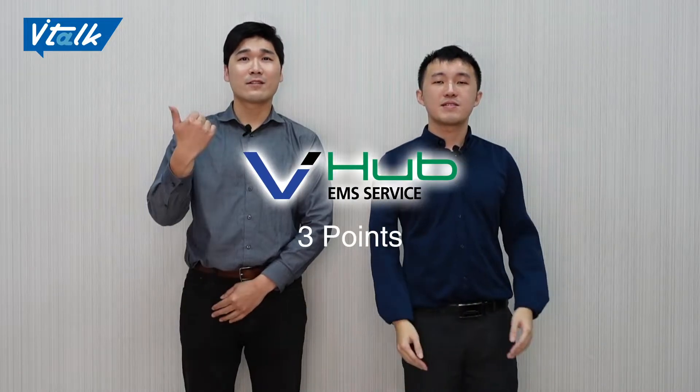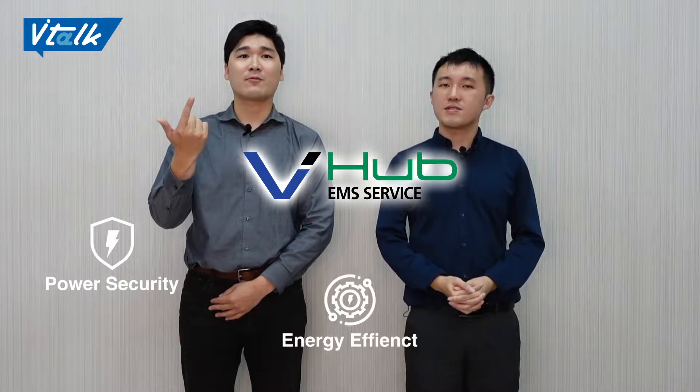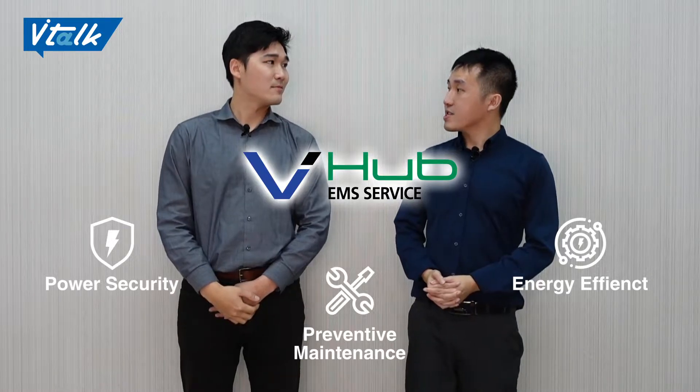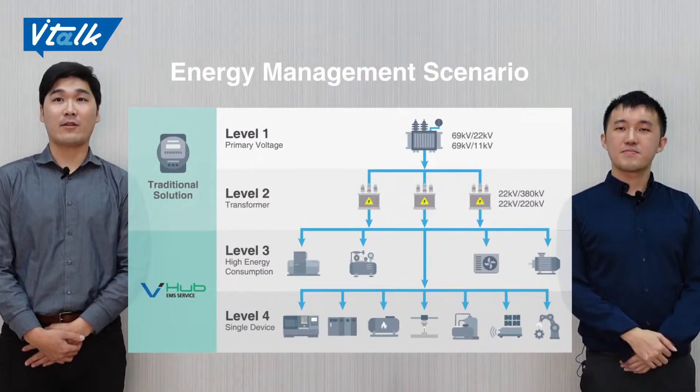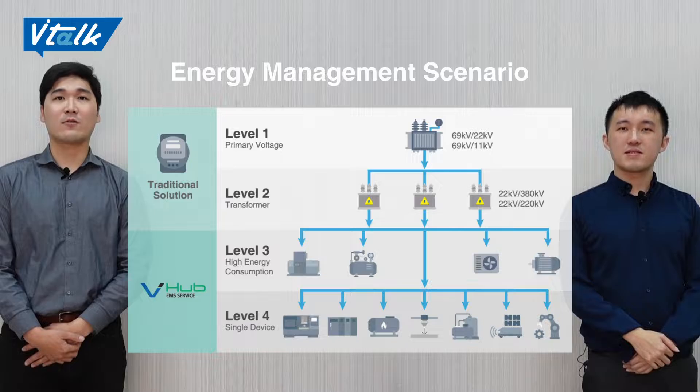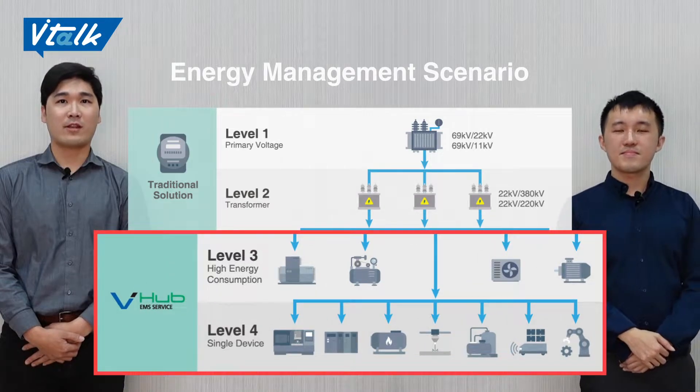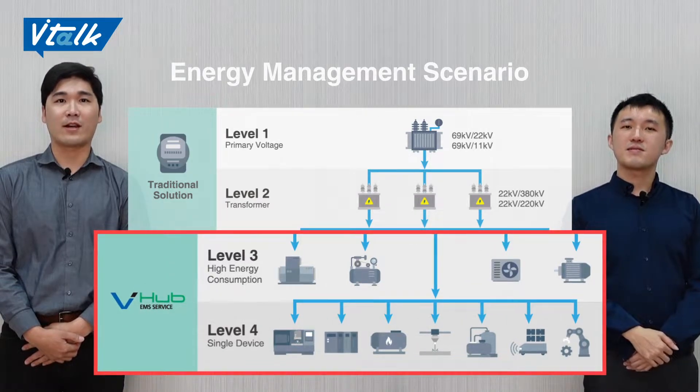To the point: keep power supply stable, detect energy consumption in real time, and implement preventive maintenance. Also, in the past, factory managers only had the consumption amount of the whole factory. However, VNS can help you track power consumption of each device. Thank you, Alex, for your insights.